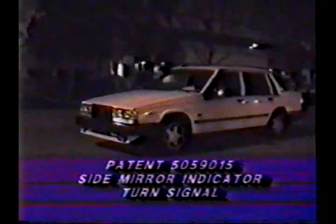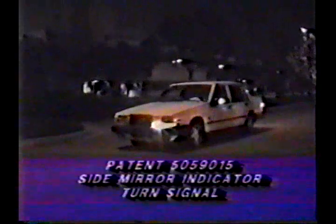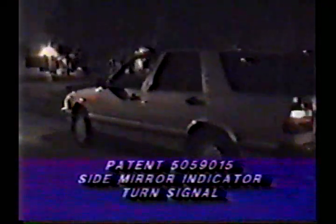This patent is the next least costly step in side protection since General Motors and Volvo are using the costlier option of side airbags. If the majority of buyers do not choose to pay for the option of side airbags, then my patent would be the most cost-effective alternative.